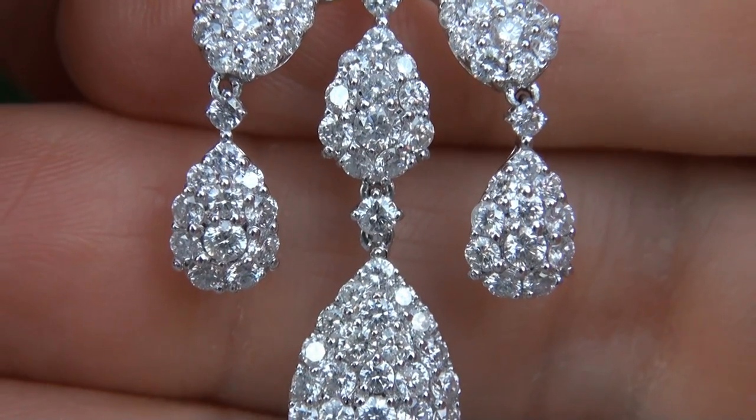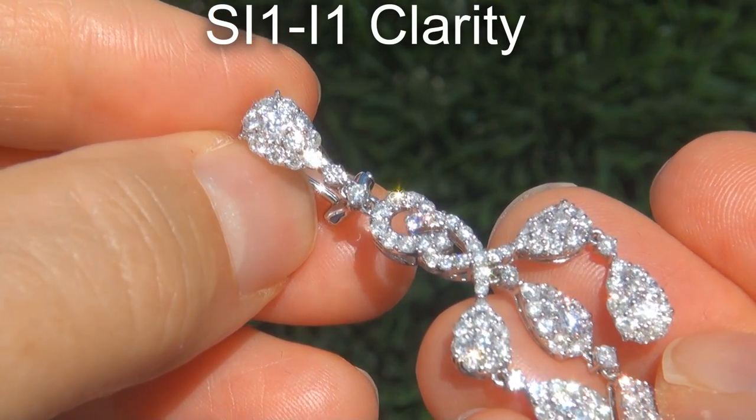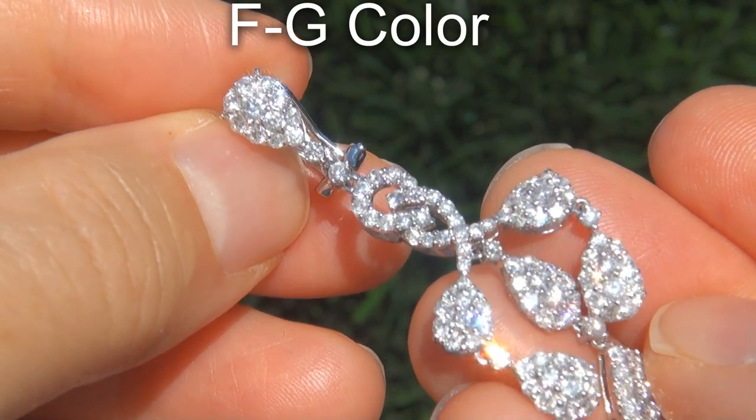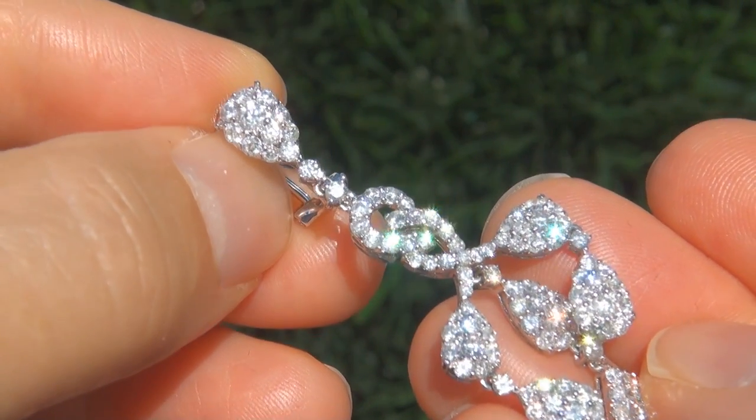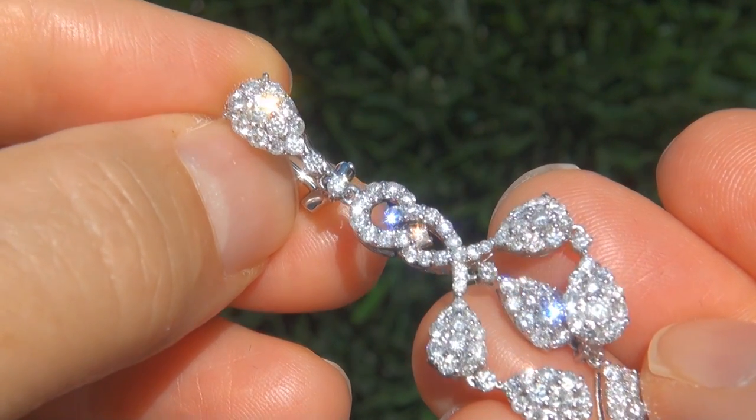There are 244 round brilliant diamonds that total 6.73 carats combined. These diamonds are all clear and shiny, graded at SI1 to I1 clarity with colorless and near colorless F to G color, offering superior brilliance, flash, sparkle and fire as you can clearly see here in the video.